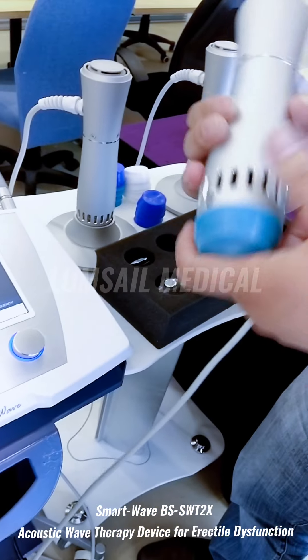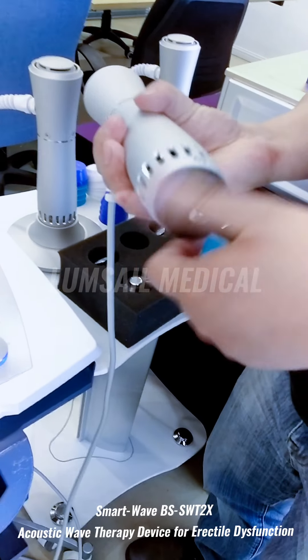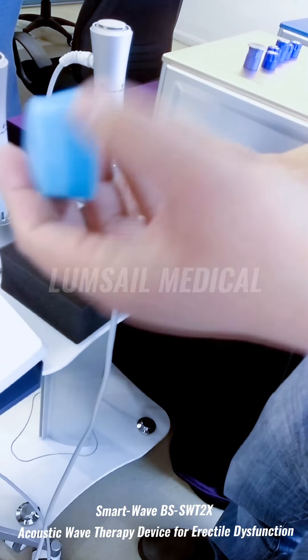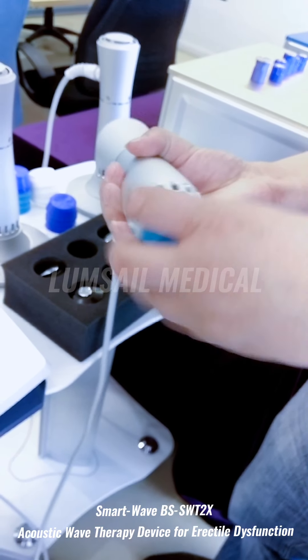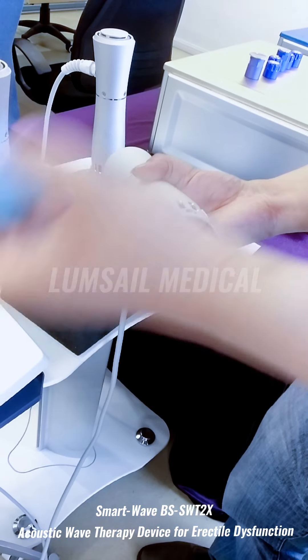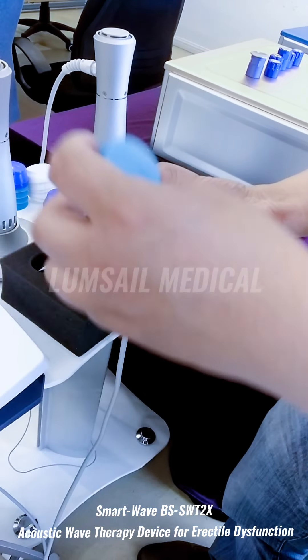Each handpiece has different transmitters. After installing one, ensure it is firmly in place. The cap is used to protect the handpiece and to keep the treatment hygienic. For each client, you need to exchange the cap — you can dispose of it or sterilize it.